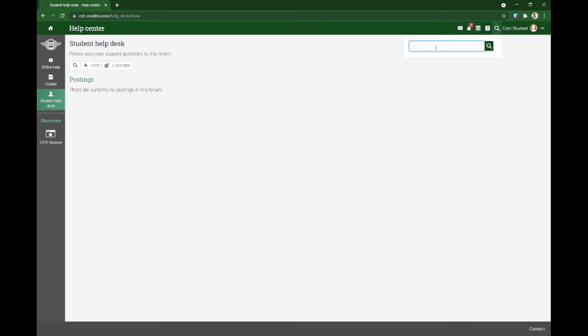You can search for things once you have classes and uploaded resources. And this one — this is your profile.